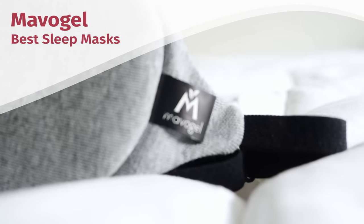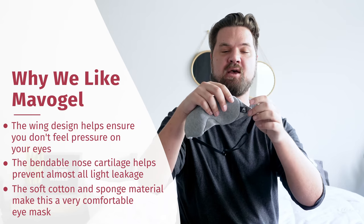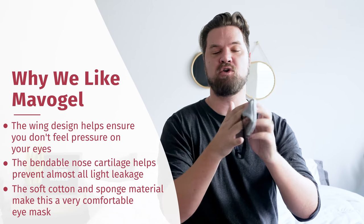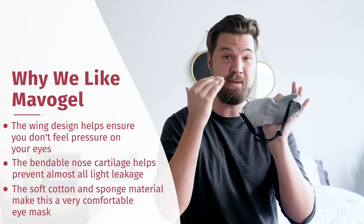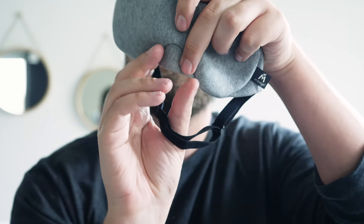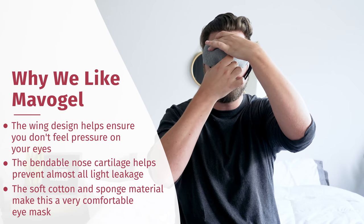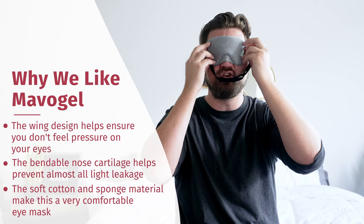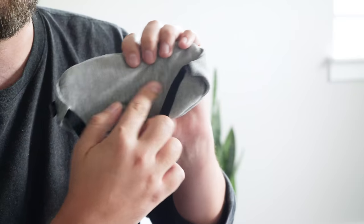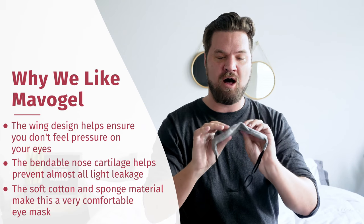Last but not least, we have the Mavo Gel Sleep Mask. What makes it stand out are its wings on the sides of the mask — they shift the pressure to the sides instead of the center, so even without contour cups like the Nidra, I'm not feeling pressure on my eyes. It also has a metal cartilage piece at the nose that is bendable — I can squeeze it to fit the exact shape of my nose, giving no light leakage whatsoever. Out of this list, it probably has the best light blockage. It also has a nice cotton feel with sponge material on the inside for a soft, squishy feel around the eyes. Overall, a very nice sleep mask.